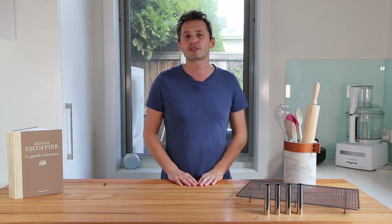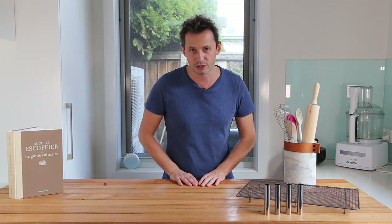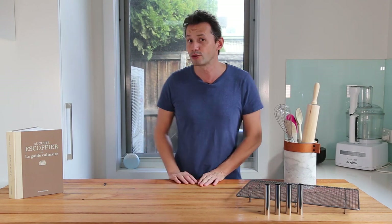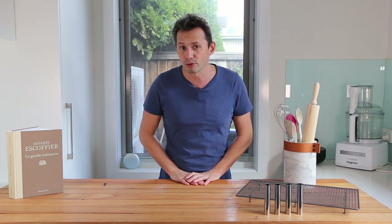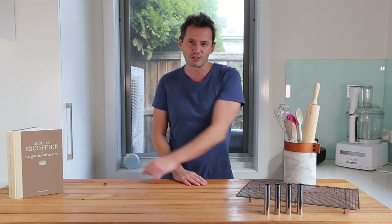Welcome back everyone, my name is Stéphane and this is the French Cooking Academy. Last week we looked at the second specialist in the kitchen, the pastry chef. We now know there is the kitchen chef, the pastry chef, and today we're looking at the third player — a superb and very important role responsible for all the snacking going on in France. Keep on watching to find out more.